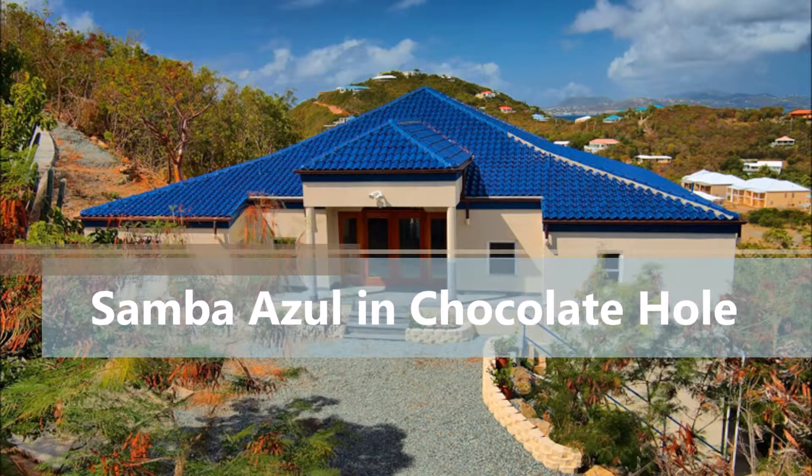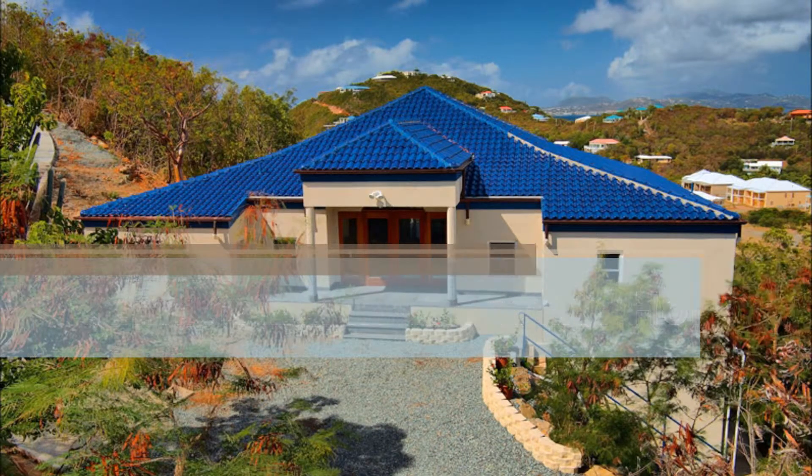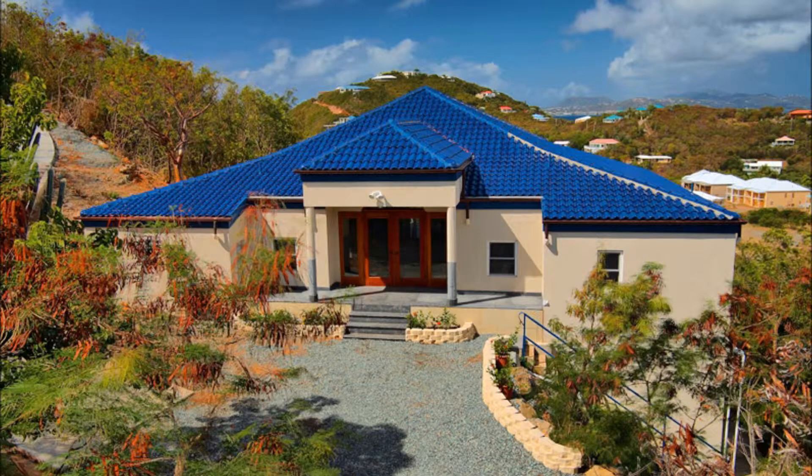Check out Samba Azul, a newer masonry pool home with two private bedrooms and en-suite baths with jetted tubs.